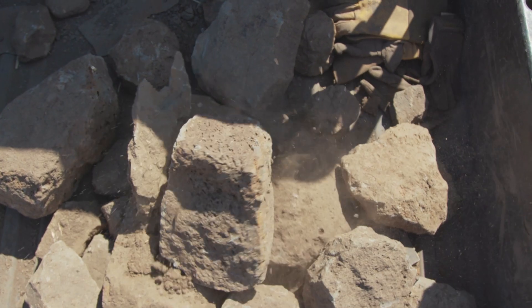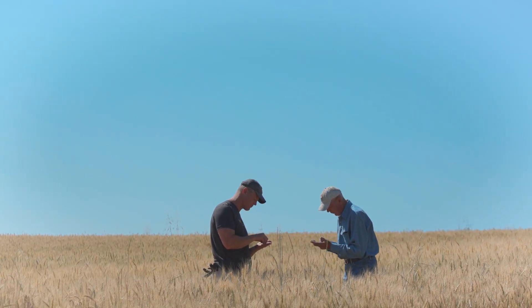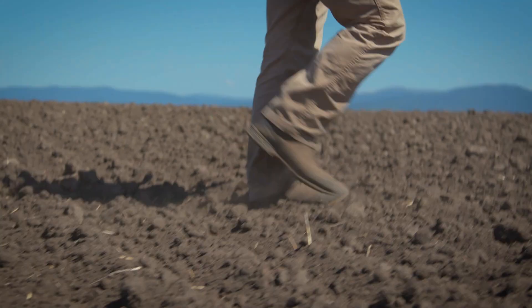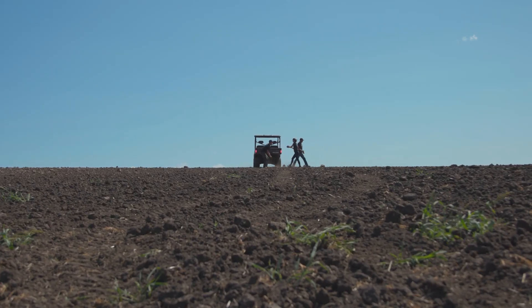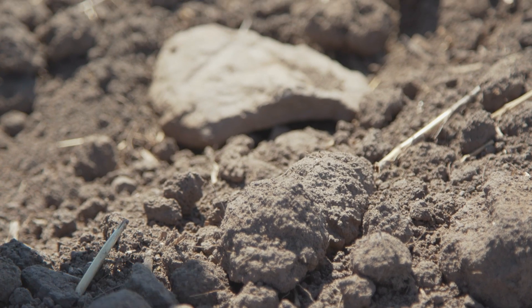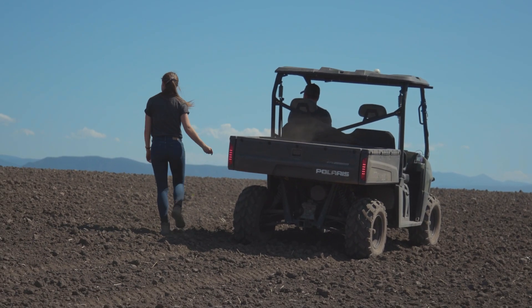Rock picking is a persistent problem that no one has solved, and it plagues so many farmers. Rock picking seems like it never ends. When you think about rock picking it sounds initially like a really simple problem — only when you've actually picked by hand do you realize how bad it is and how much you don't want to do it. It's always fun to solve a problem that's evaded solution forever.